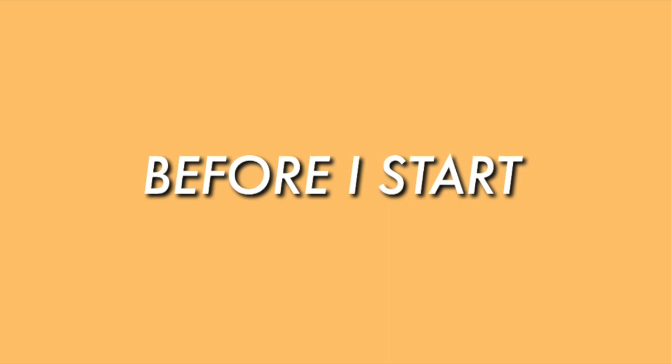Hi guys, and welcome or welcome back to my channel. As you've seen by the title, I am sharing with you guys the steps I go through to get ready after a certain break.